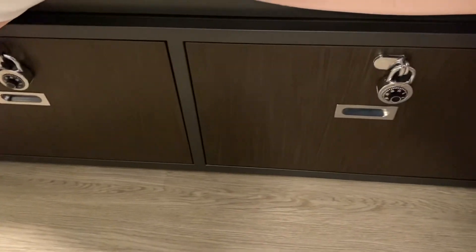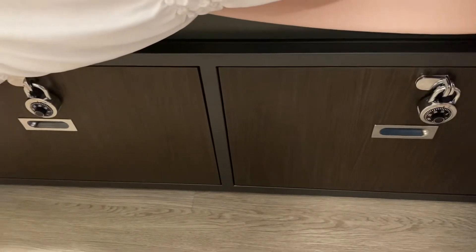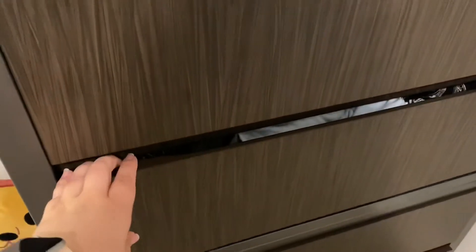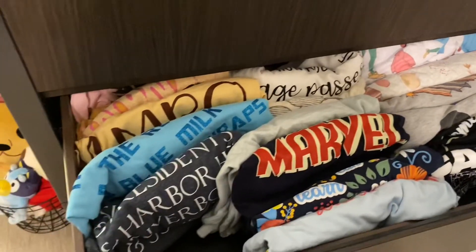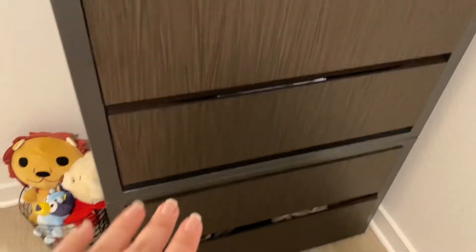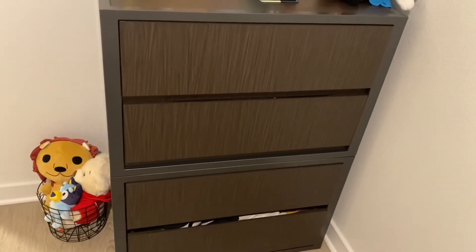Underneath the bed there are two lock boxes — you can put your own personal locks on them, and you do have to bring locks. I got two at Walmart and I have my electronics in one. The drawers on the dresser aren't super deep, but they're good storage. I have my t-shirts in one drawer folded like books to fit more, and then shorts, leggings, pants, underwear, and socks in the others. All my sweatshirts went up in the top of the closet because they just wouldn't fit in the drawers.